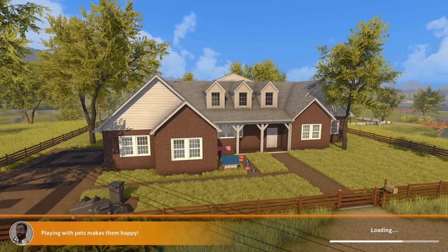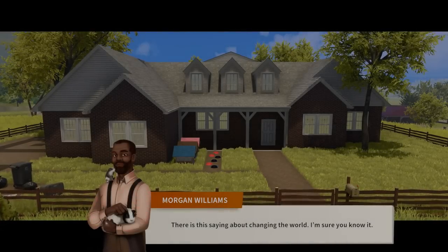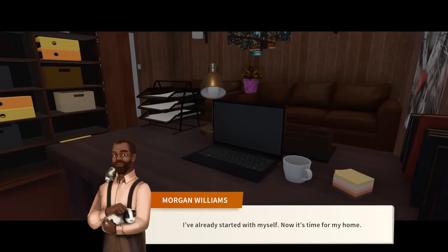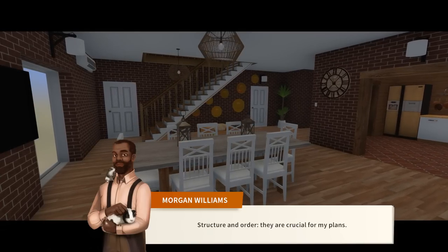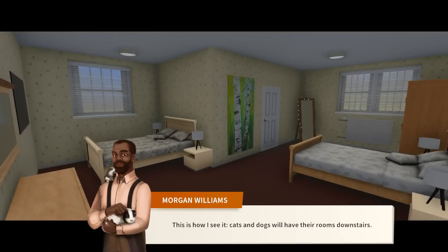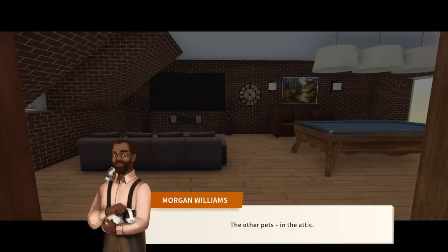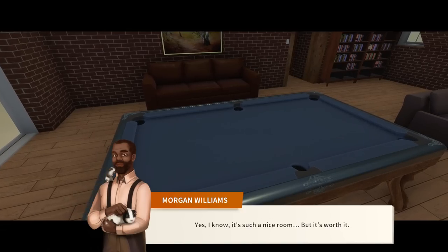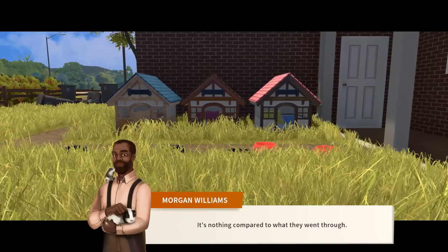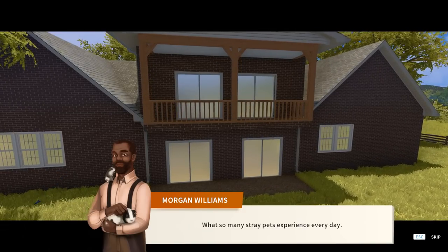This feels like a blend of everything we do as Pixel Biologists — we've got old friends dog game vibes going on. We are here to help out, to understand the natural world, and to stop mowing lawns. Morgan says: 'Structure and order are crucial for my plans — cats and dogs will have their rooms downstairs, the other pets in the attic. It's worth it — it's nothing compared to what stray pets experience every day.'